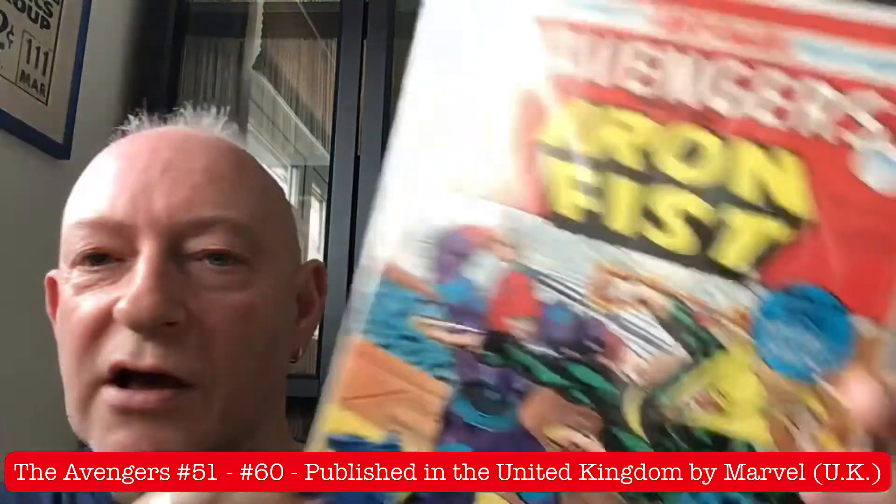Flipping over very quickly to issue number 58 — martial arts mayhem with a man called Triple Iron. It's another very striking Iron Fist cover.